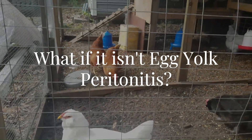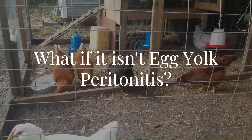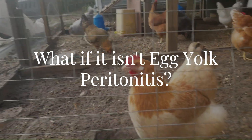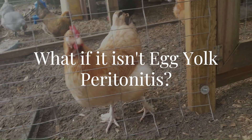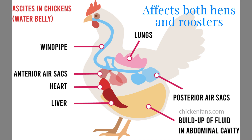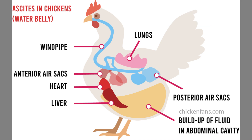But what if your chicken does not have egg yolk peritonitis? There are several medical issues with similar symptoms, but for this video we're going to look at the possibility of the problem being ascites, also known as water belly. A special note here is that ascites can occur in both hens and roosters, and a hen does not have to be at laying age for this disease to affect her.